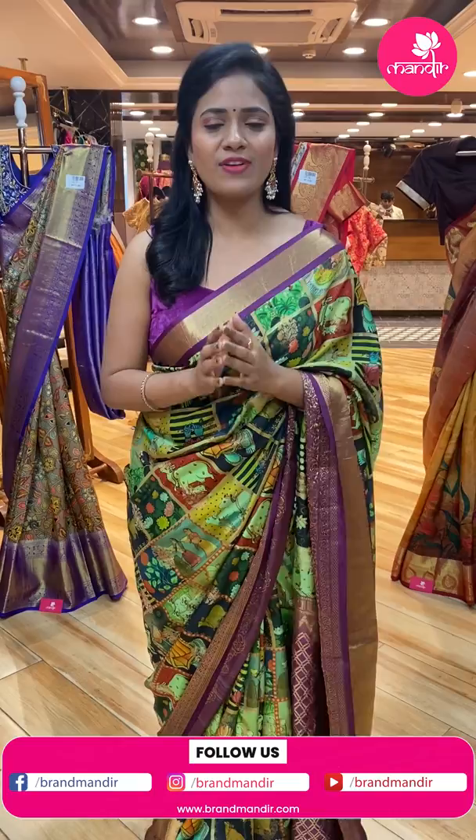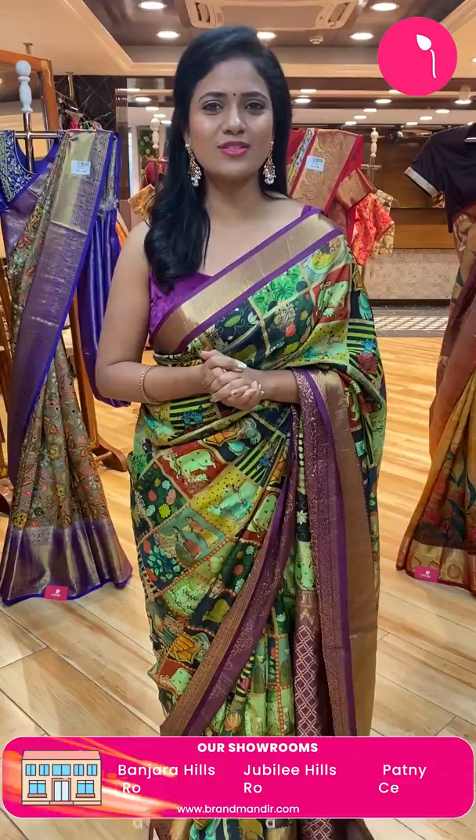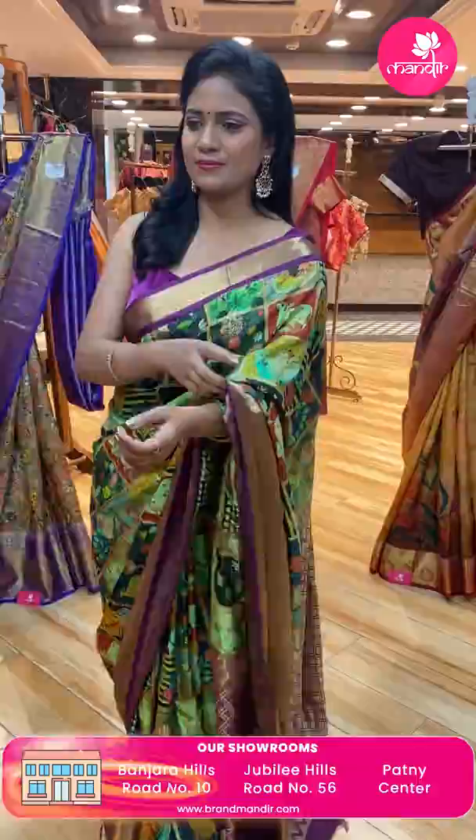And hurry up ladies! We have one more surprise for you all. You will be having flat 5% discount on Brand Mandir sarees on pre-registrations. So hurry up ladies — log on to www.brandmandir.com, get registered, and have a happy shopping with Brand Mandir.